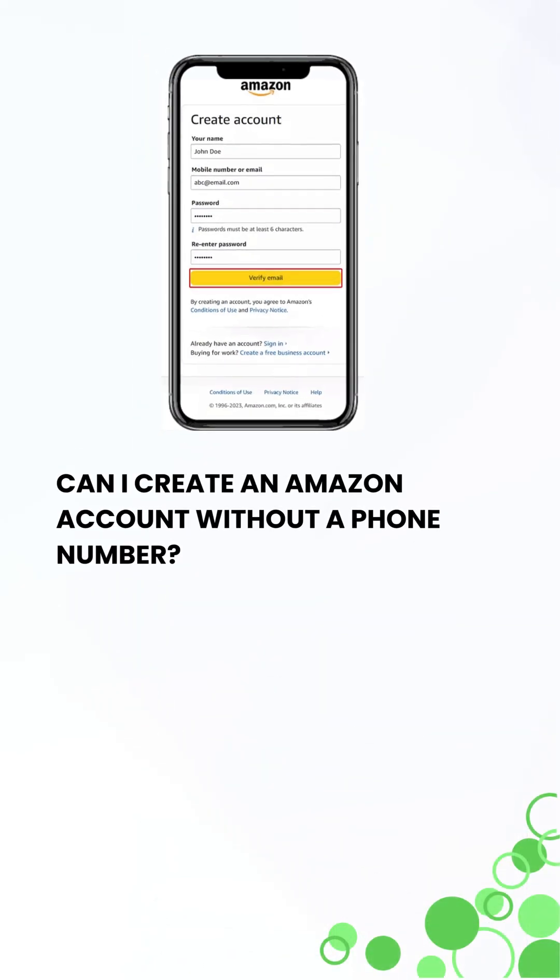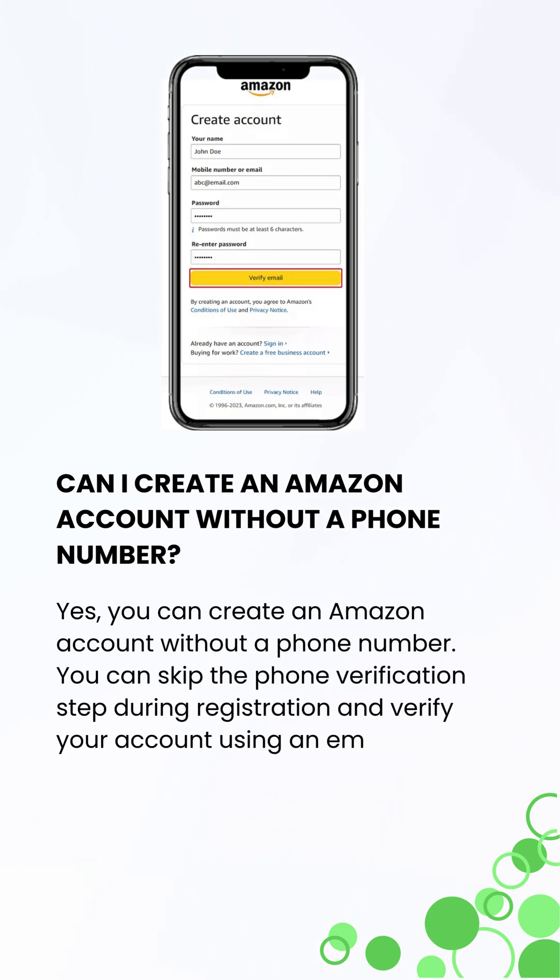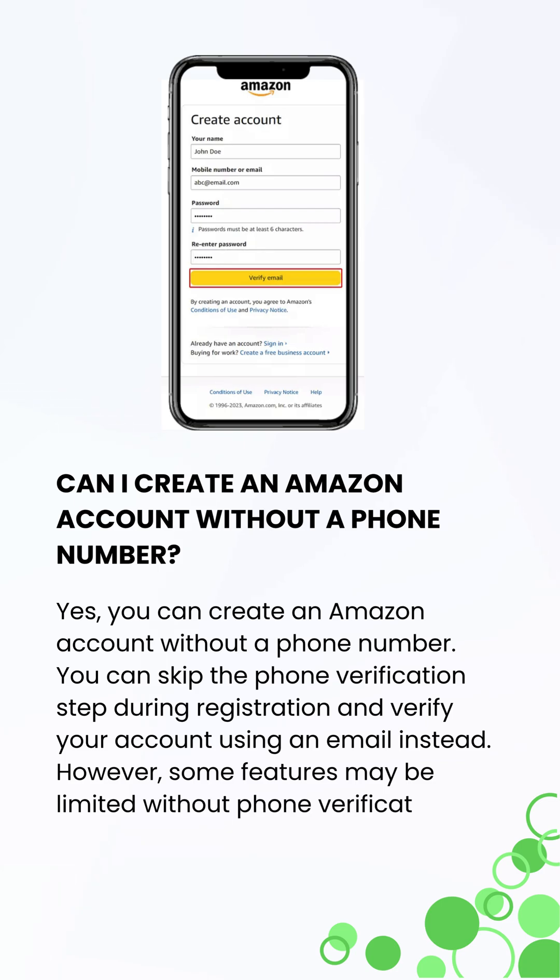Can I create an Amazon account without a phone number? Yes, you can create an Amazon account without a phone number, using email for verification instead. However, some features may be limited.